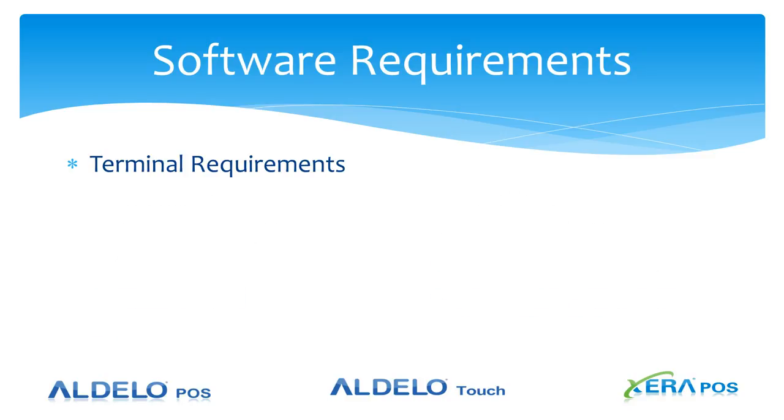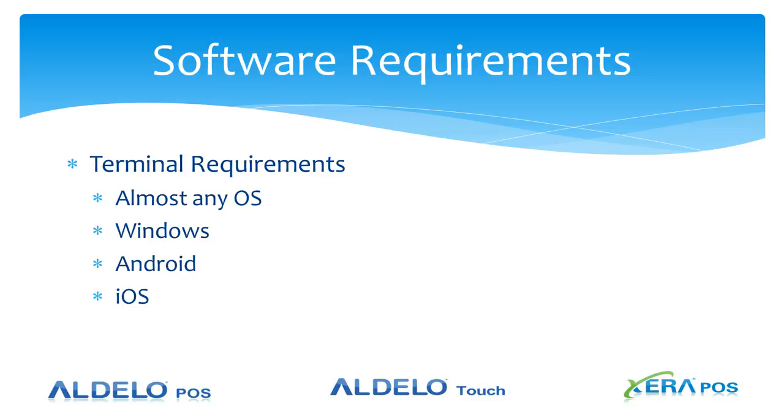Software requirements at the terminal: almost any operating system — Windows, Android, iOS, or Linux. Pretty much any system that will boot and run a license on that terminal. You'll need a terminal services or CAL license.